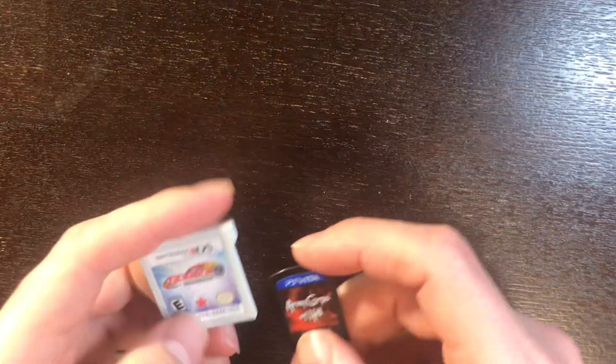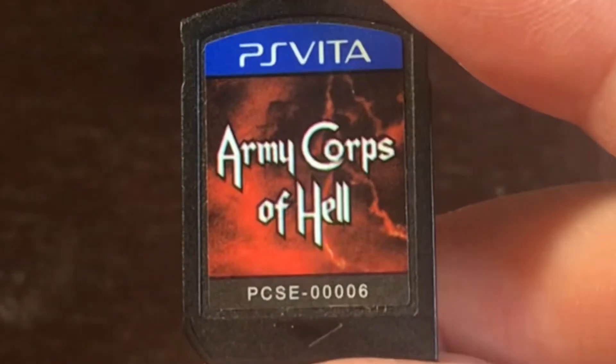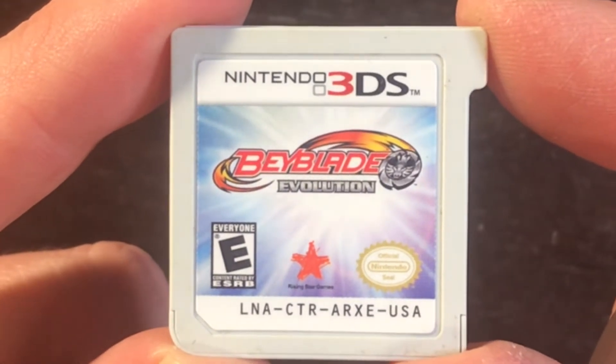On the original NES I got Anticipation — actually from Rare. I'm surprised it wasn't on Rare Replay. It works with the Four Score so you can have four separate controllers, or pass the controller around. It boasts itself as Nintendo's first video board game — let me know if you've played it. Also, going to overhead format: Army Core of Hell for the PlayStation Vita and Beyblade Evolution on the Nintendo 3DS.